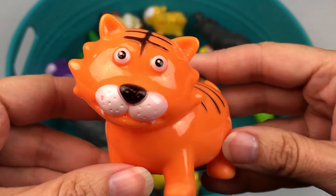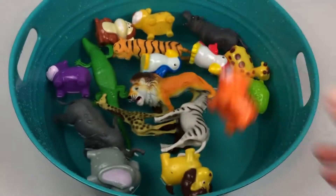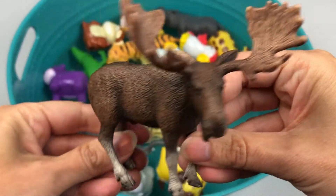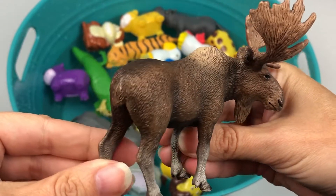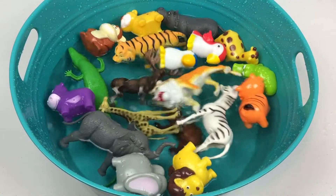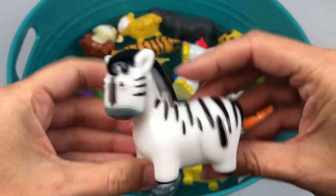Orange tiger. Moose. White and black zebra.